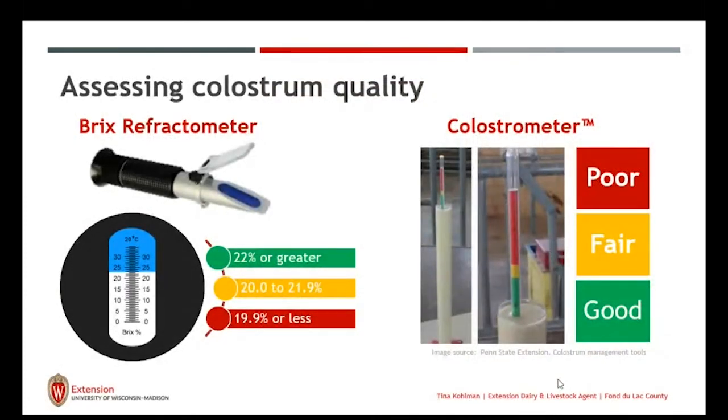When thinking about colostrum quality, you really don't know what it is until you test it. There are two simple ways to test. One is the colostrometer — a hydrometer that's a glass tube with mercury that floats based on the density of the colostrum and its IgG levels. This must be done at room temperature, because if done when the colostrum is warm or cold from the refrigerator, you'll get false readings. Ideally, we want the reading in the green level. It's very easy to read and use, though it is glass and doesn't have a lot of longevity if not properly cared for.